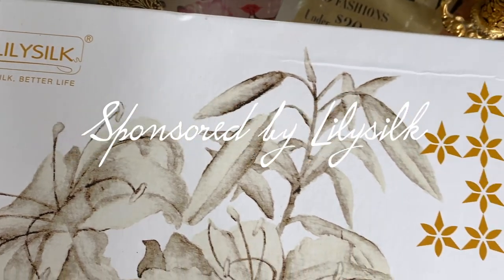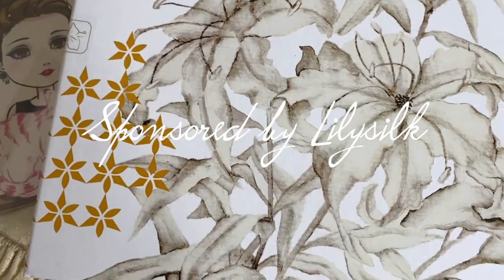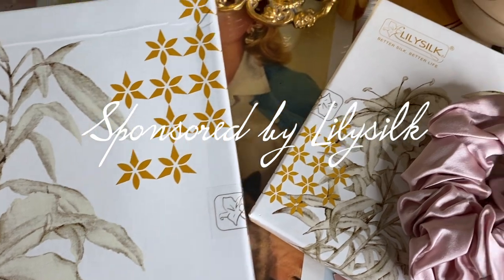Hello lovelies, welcome to my channel. My name is Laura and today I will be trying out one of Joan Crawford's secret face mask recipes. Thank you Lily Silk for sponsoring this post.